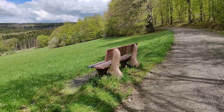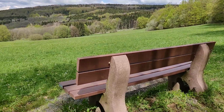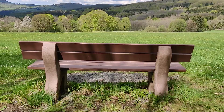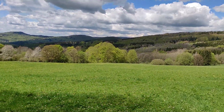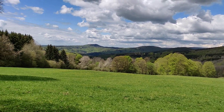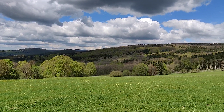Another feature of German walking and hiking paths is that you can usually find benches positioned strategically at the most beautiful lookout places along the path.